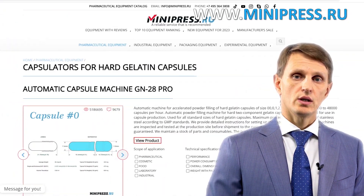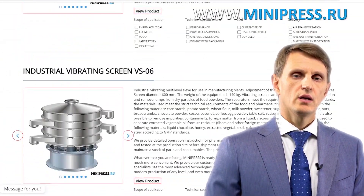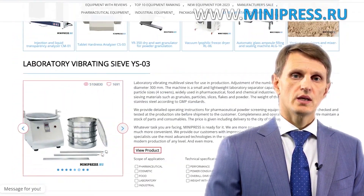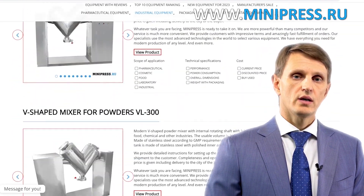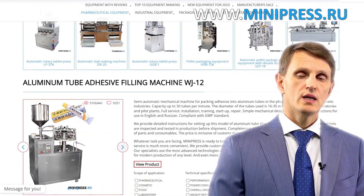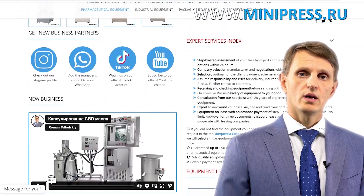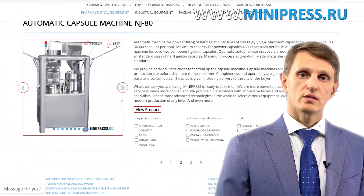In my catalog you can find tablet press machines, blister packaging machines, coating machines, packaging and production equipment, laboratory machines, and compact desktop units. I provide clients not only with information about equipment but also about different technologies. My team assists in choosing, purchasing, delivering, and customs clearing of any equipment to Russia. You can contact me every day by telephone, Skype, or email.